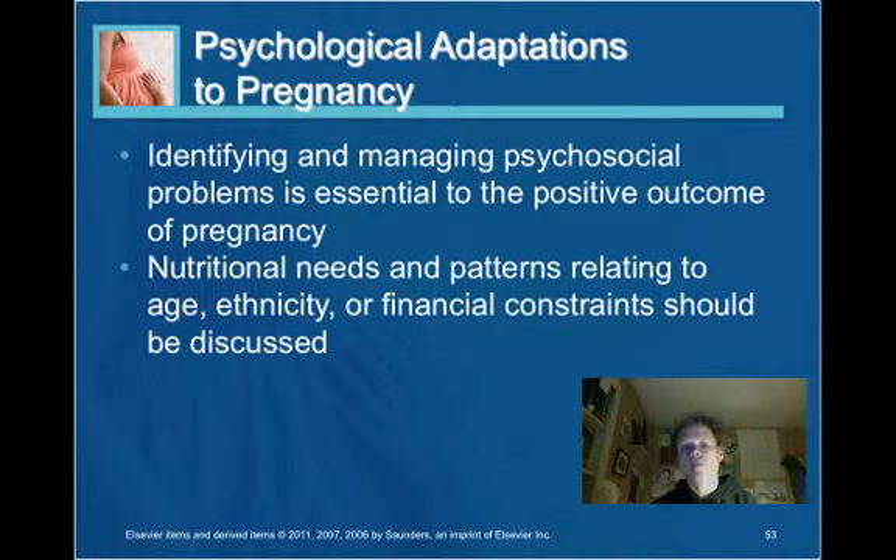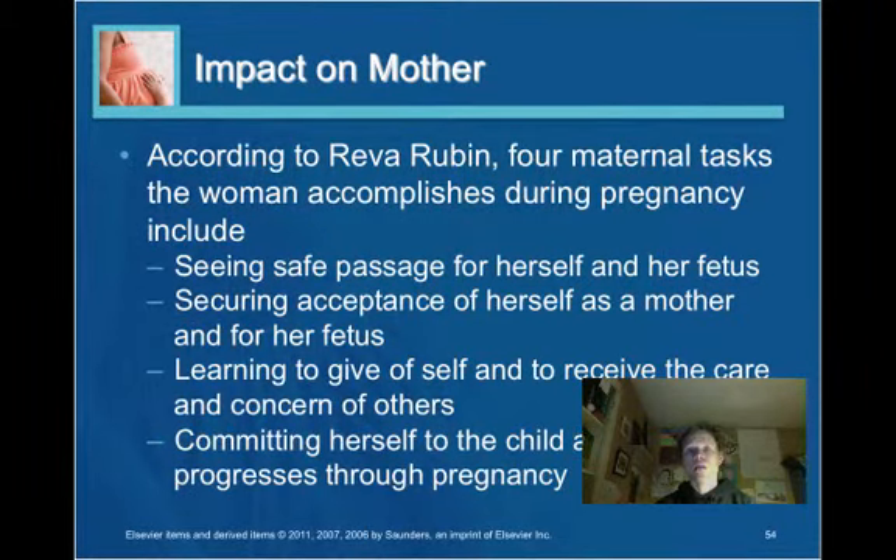Psychological adaptations: it is important for the nurse to identify and manage psychosocial problems as this is crucial to a positive outcome of pregnancy. Nutritional needs must be tailored to the individual based on age, ethnicity, socioeconomic status, and culture. The mother's primary tasks include ensuring safe passage for herself and the fetus, securing acceptance as a mother, learning to give and receive care, and committing herself to the child as pregnancy progresses.